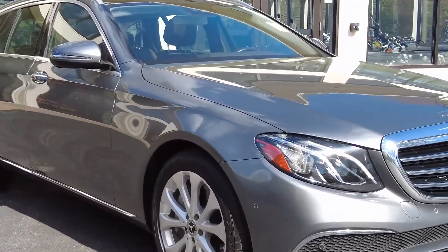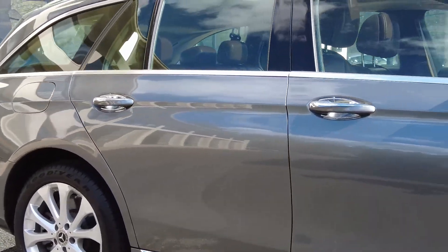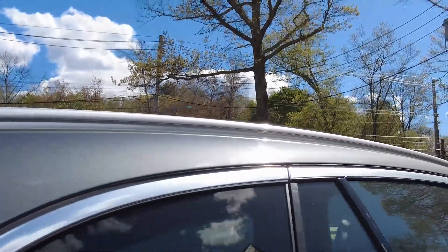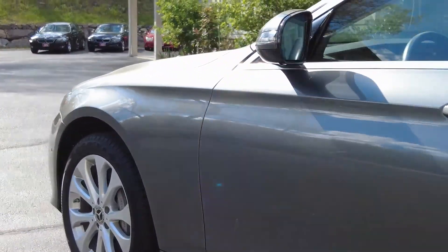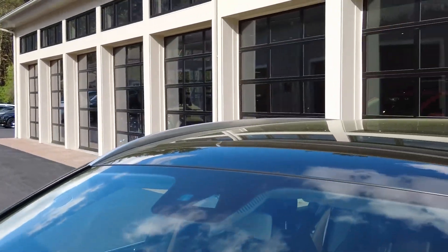As you can see, it's a beautiful color combination, and wait until you see the interior. There are practically no imperfections to report — everything looks very, very nice on this vehicle. It has some absolutely amazing options, including my favorite on the station wagon: the panorama roof.